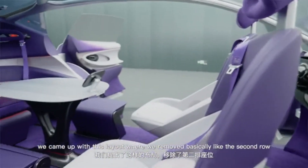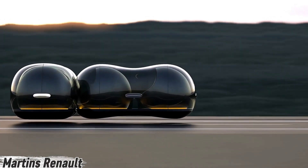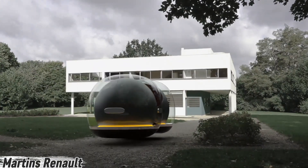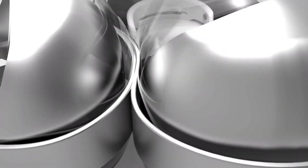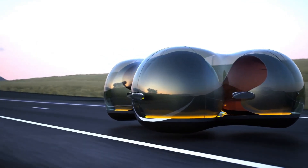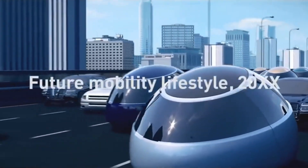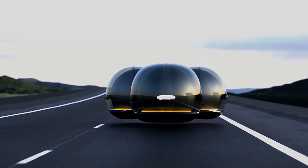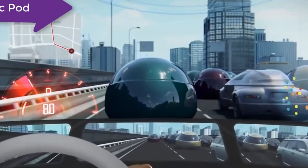Imagine a car that doesn't just drive — it floats. Meet the Float, a futuristic bubble-shaped vehicle that glides effortlessly using magnetic levitation. This isn't just transportation; it's freedom of movement. The Float can travel smoothly in any direction, creating a whole new way to experience the road. These pod-like cars can even link together, transforming into shared social spaces where passengers connect on the go.